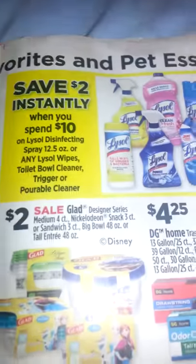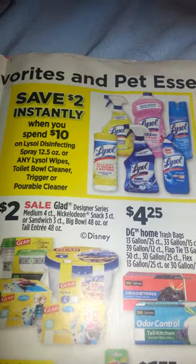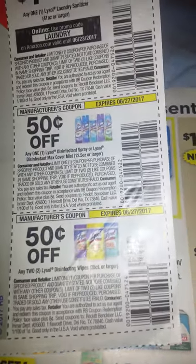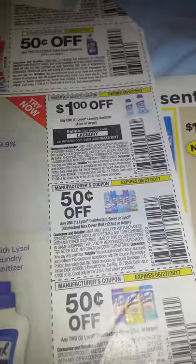They have a save $2 instantly when you spend $10 on Lysol disinfectant products, and there are some Lysol coupons still floating around. I do not know what insert these were from, but they are still good.